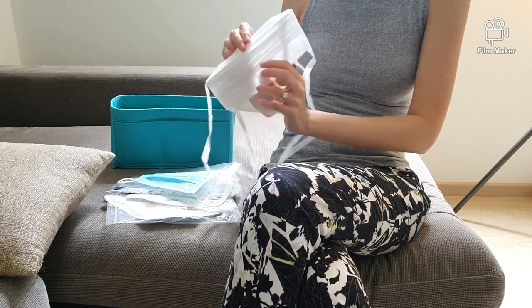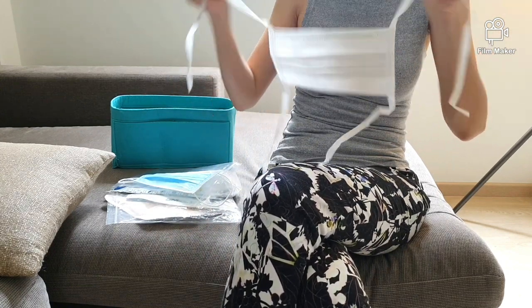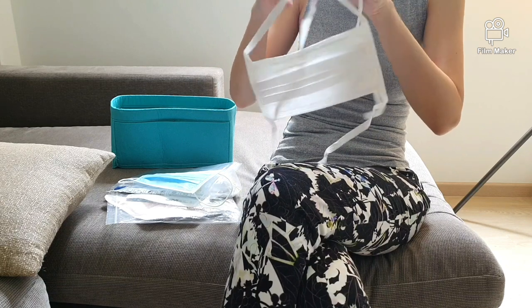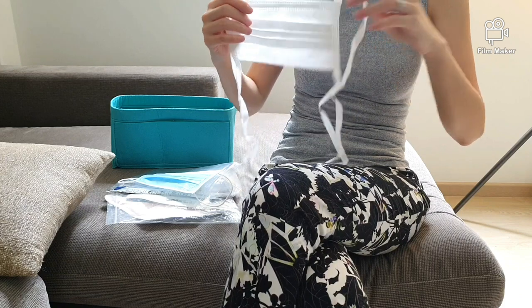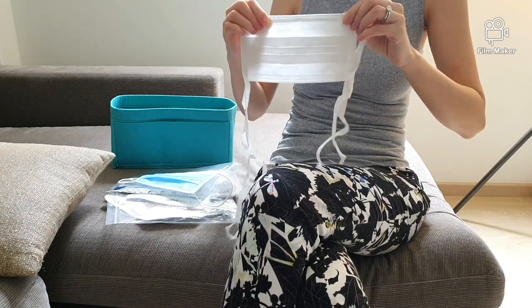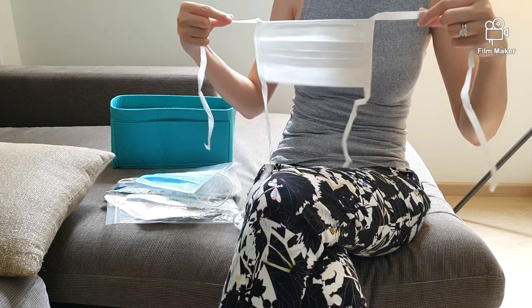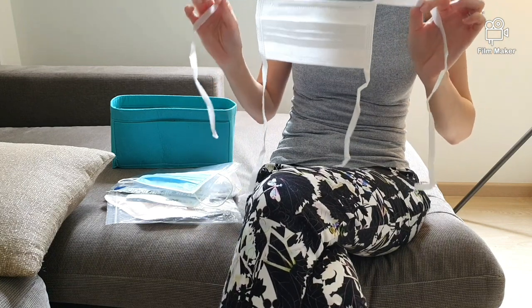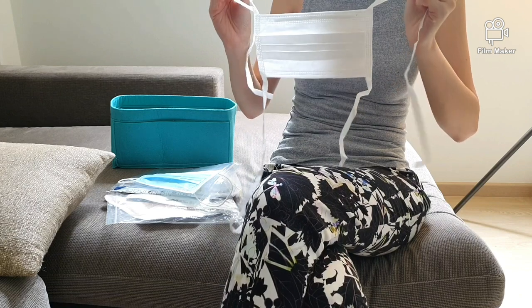We also have the ones with ties at the side. This loops behind and you tie a ribbon at the back, and at the bottom you also tie a ribbon. Although this is a little more inconvenient when you need to drink water, you actually avoid touching your face more with this option because you're just undoing the ties at the back.